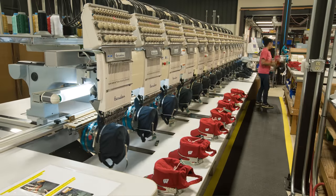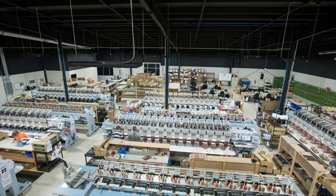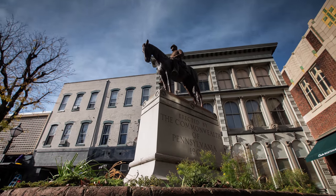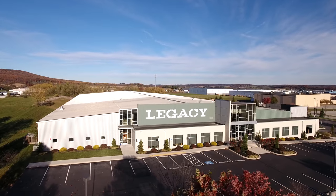Now we have over 500 embroidery heads running here 20 hours a day, five days a week. Legacy's roots are in small town Hanover, Pennsylvania — that's where I was born and raised — and we have a great sense of our humble beginnings.